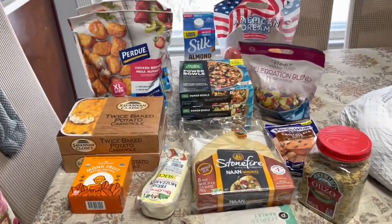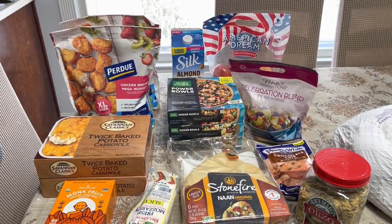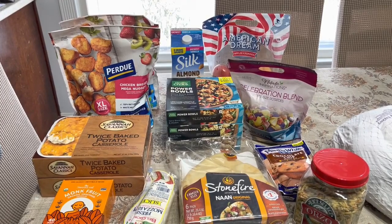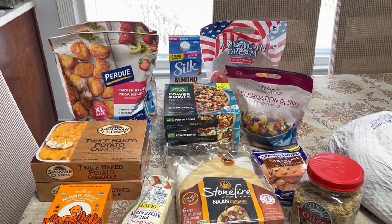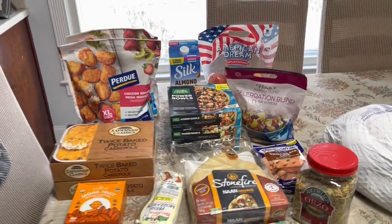Hey friends, I'm back. I had an appointment this morning, so I stopped in at Publix. I was also going to stop in at Aldi, but I wasn't feeling good and the parking lot was full. I only needed like three or four things there, so I'll just go another time to get them. But these are the things I picked up at Publix.